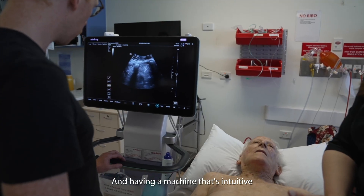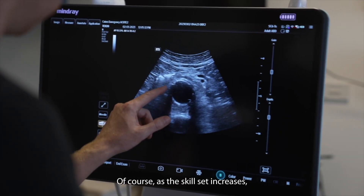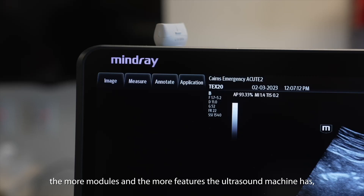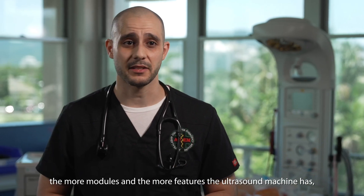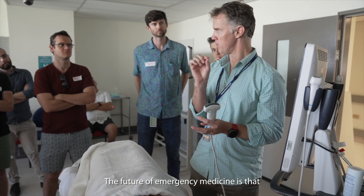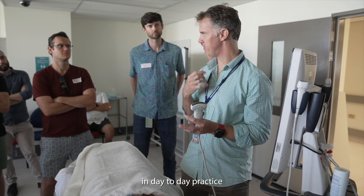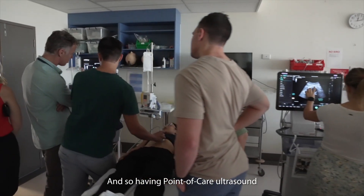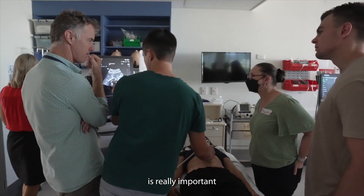Having a machine that's intuitive and easy to use is important. Of course as the skill set increases, the more modules and features an ultrasound machine has becomes valuable for the clinician. The future of emergency medicine is that ultrasound is being used more and more in day-to-day practice, and so having point of care ultrasound as one of the strings to our bow is really important.